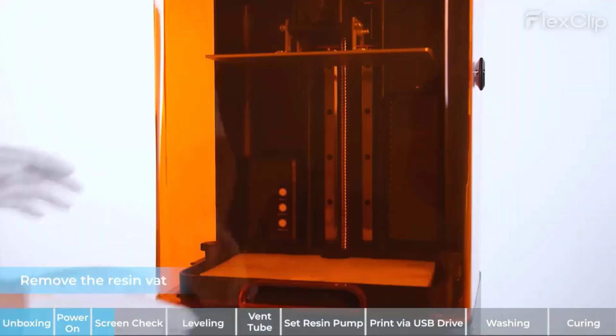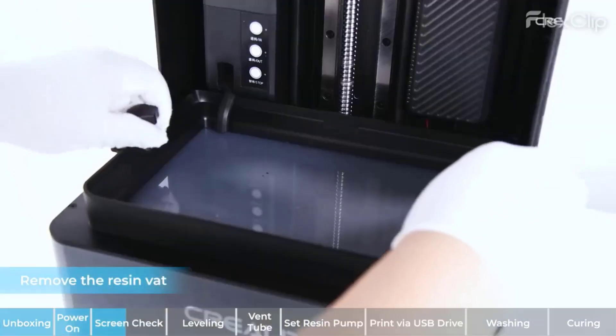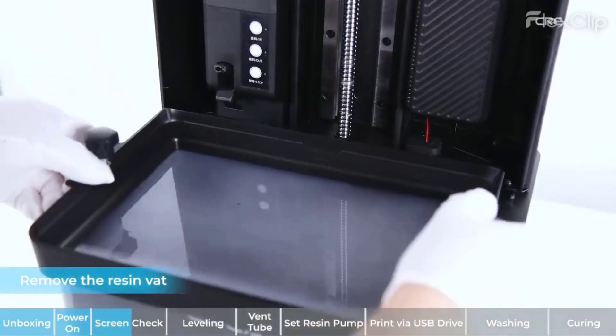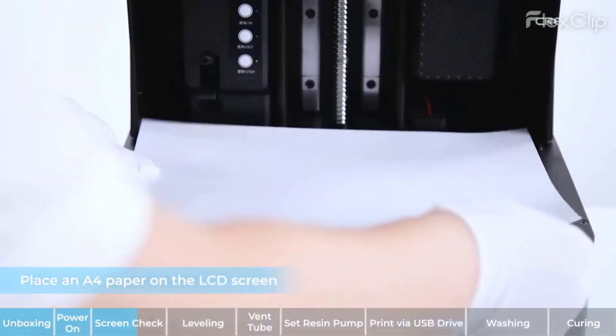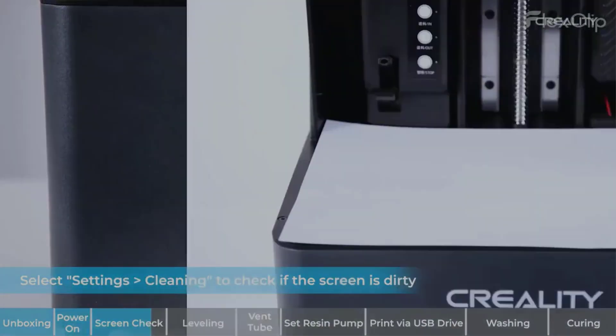The Mage Pro costs $500, so it's not an inexpensive resin 3D printer. It is, however, a good option for users who need a generous print volume for their resin prints without compromising on quality and features.